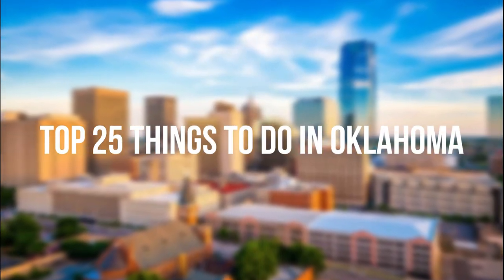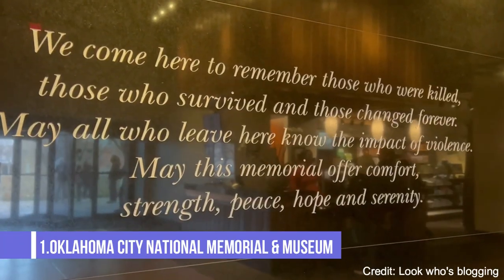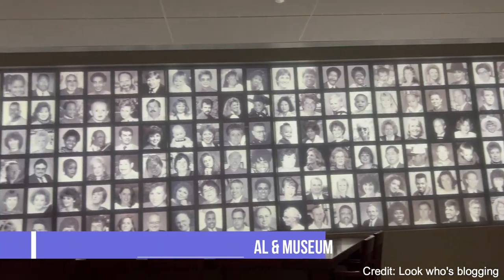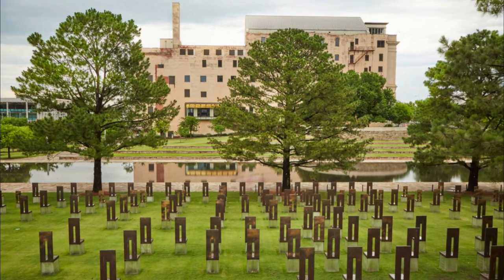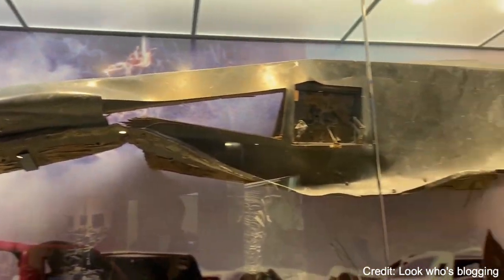In this video, we'll share the top 25 things to do in Oklahoma. At number one, we have the Oklahoma City National Memorial and Museum. This poignant memorial is a tribute to the victims, survivors, rescuers, and all who were affected by the Oklahoma City bombing in 1995.